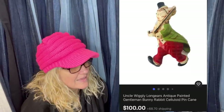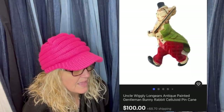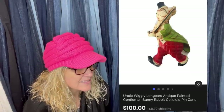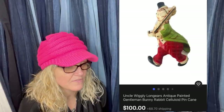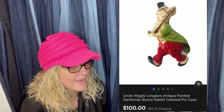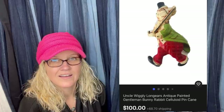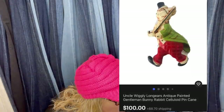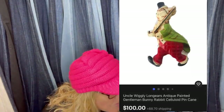Bought this antique Bakelite pin at a yard sale last summer for a dollar — got two of them. Had it listed on eBay for $175 forever, reduced it to $145, got an offer for $100 and took it. Still have the identical one up in the eBay store. It's Uncle Wiggly Long Ears — an antique painted gentleman bunny rabbit celluloid pin with a cane.